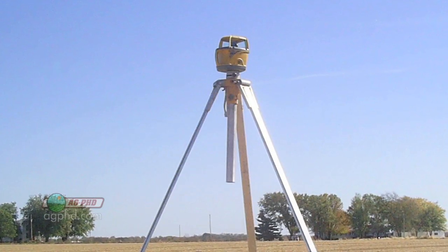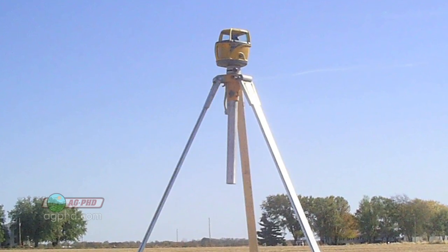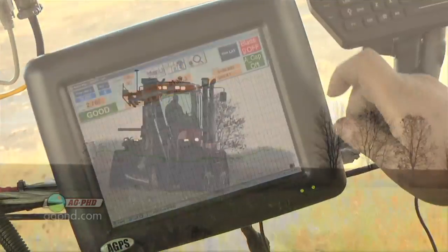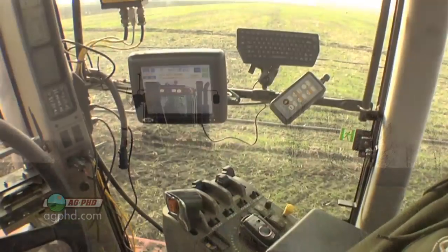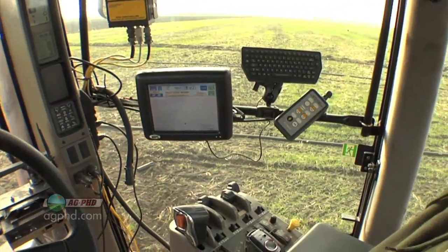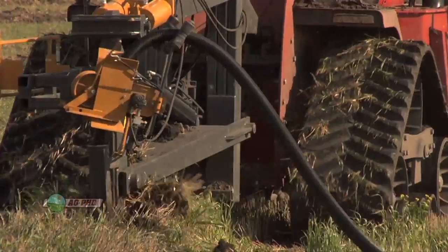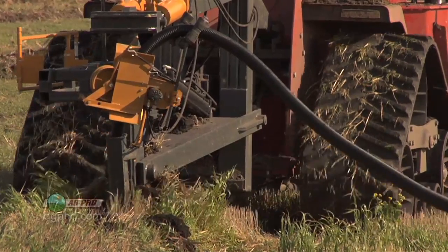Don't think I'm saying lasers can't be used anymore. They certainly can, and they do as good a job as they've ever done. GPS is better, though, and here's why. Speed and ease of use: rather than doing a bunch of calculations yourself and moving a laser several times, GPS allows you to utilize computer programs that take out human error and greatly speed up all operations.